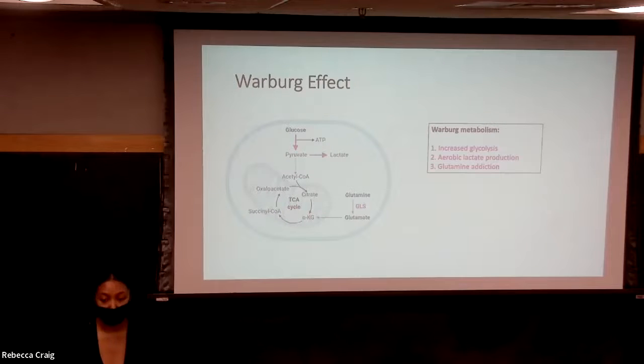However, due to the Warburg effect, cancer cells experience an alternative form of metabolism. Some of the things that cancer cells experience are increased glycolysis, as well as aerobic lactate production, which is the conversion of pyruvate to lactate instead of acetyl-CoA. And like how normal cells receive their fuel from glucose, cancer cells receive their fuel from glutamine.